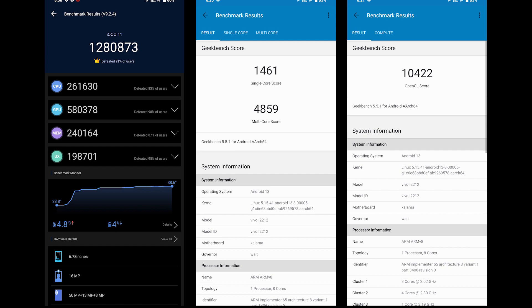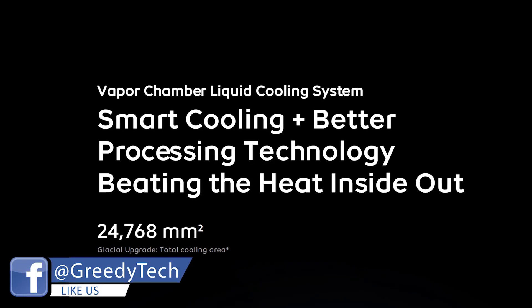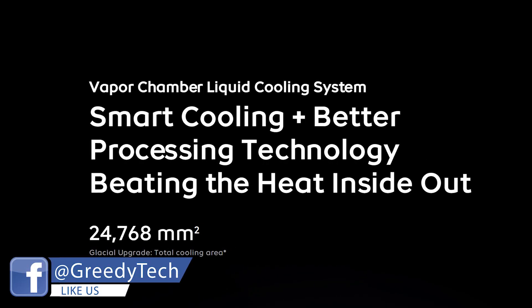Here are the benchmark scores. For people concerned about gaming performance, this phone also comes with a vapor chamber liquid cooling system which can further reduce temperatures. Besides that, there are some pretty cool gaming-related features which I'll talk about at the end of the video.